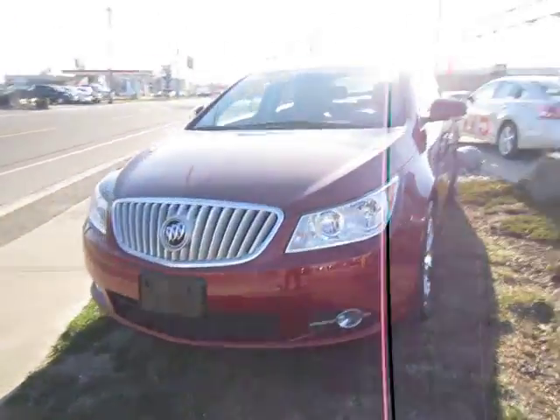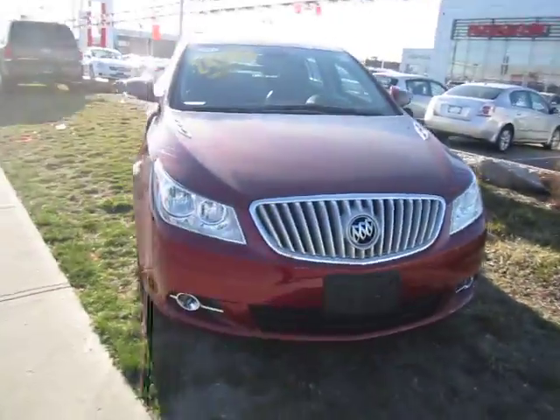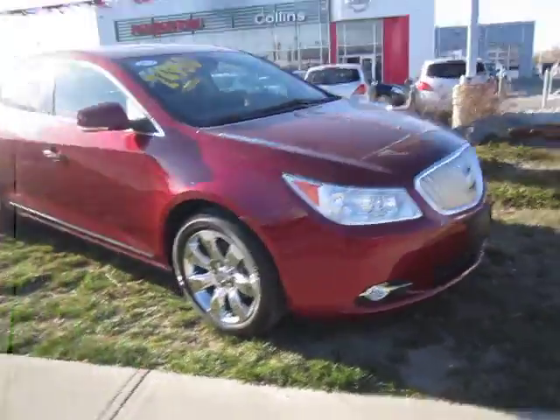Hello everyone, Matt from Collins Nissan here in St. Catharines to give you a quick review of our inventory.